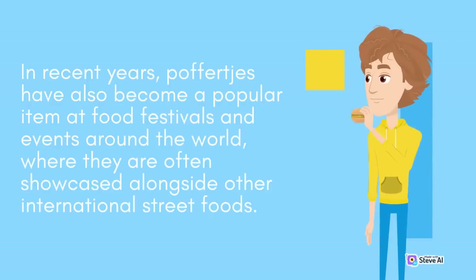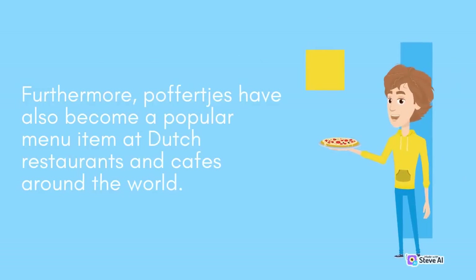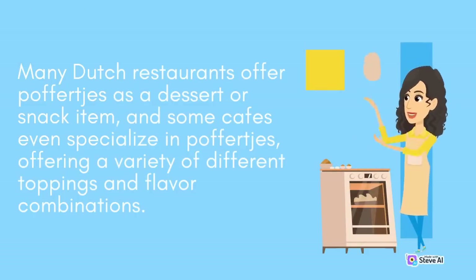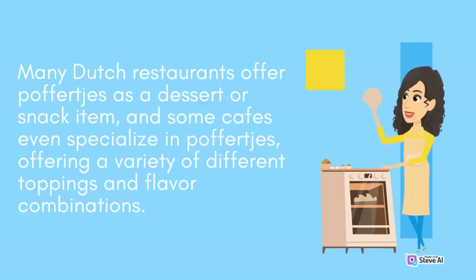In recent years, Poffertjes have also become a popular item at food festivals and events around the world, where they are often showcased alongside other international street foods. These events provide an opportunity for people to try new and exciting foods and to experience the cultural diversity and richness of different cuisines. Furthermore, Poffertjes have also become a popular menu item at Dutch restaurants and cafes around the world, with some cafes even specializing in Poffertjes, offering a variety of different toppings and flavor combinations.